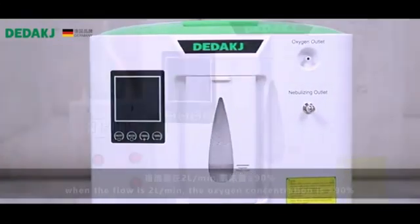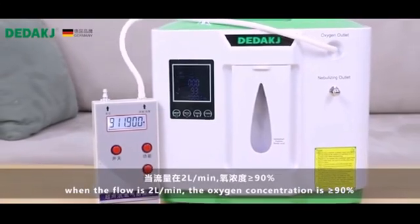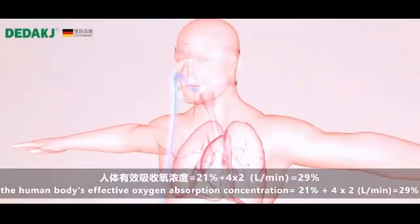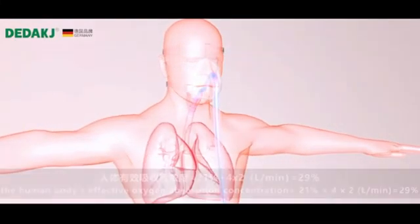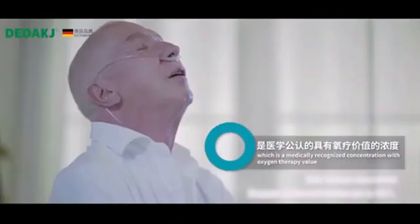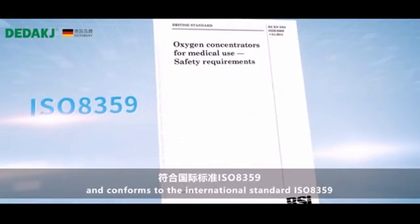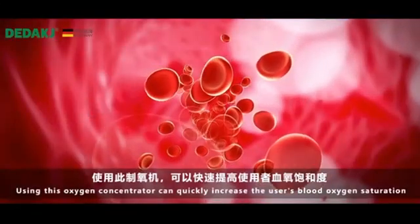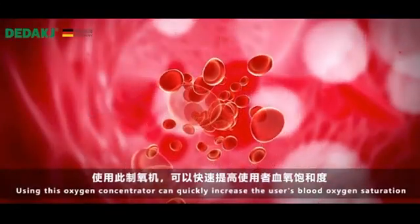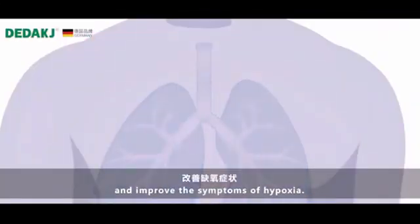When the flow is 2 liters per minute, the oxygen concentration is greater than 90%. The effective concentration of oxygen absorbed by the human body is 29%, which is a medically recognized concentration with oxygen therapy value and conforms to the international standard ISO 8359. Using this oxygen concentrator can quickly increase the user's blood oxygen saturation and improve the symptoms of hypoxia.